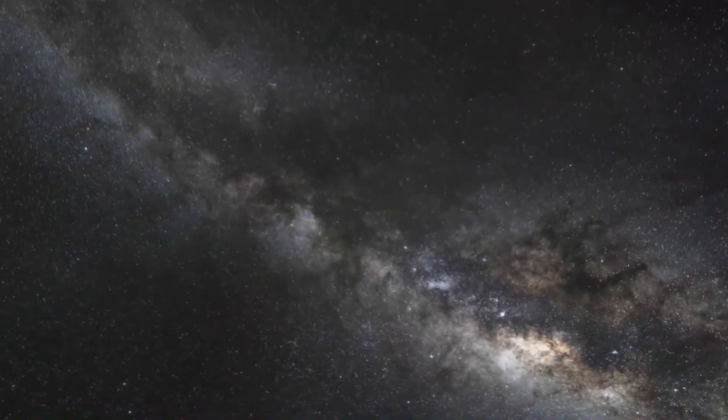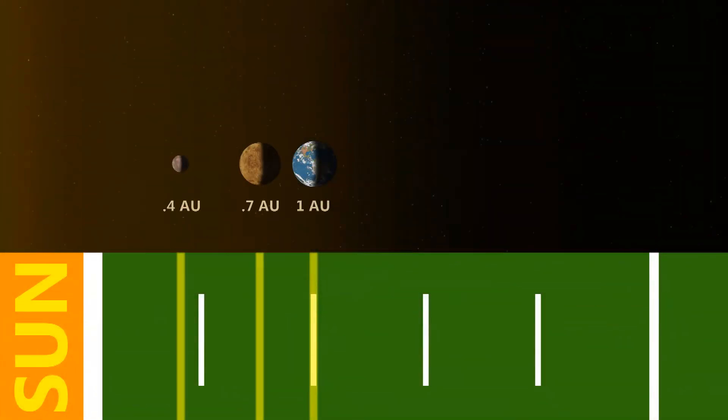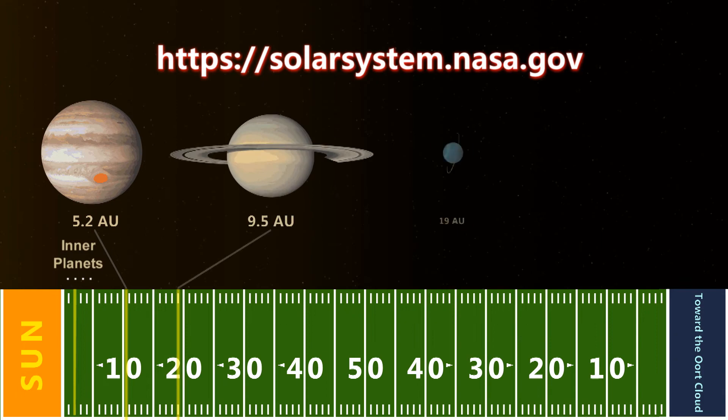While our solar system is so vast, math and scaling helps us shrink the solar system down to a physical model that we can understand. To learn more about our solar system, check out this website. Thanks for watching — see you next time on Real World.